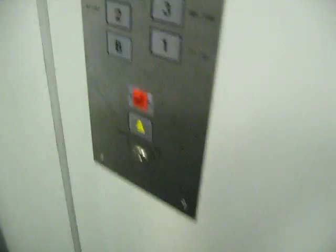Here's the ground floor. We'll get up to 10 now. These are nice buttons. Very nice elevator, I must say.